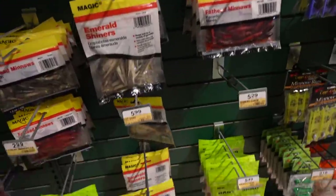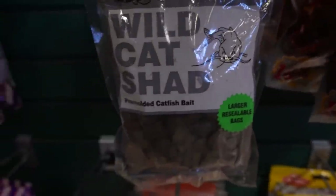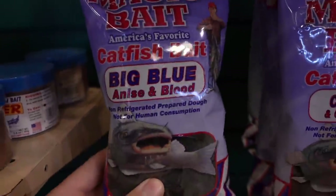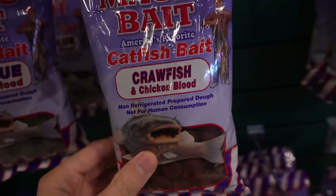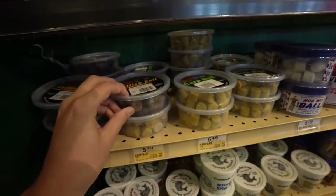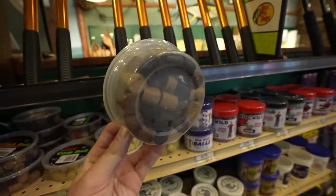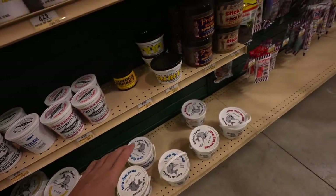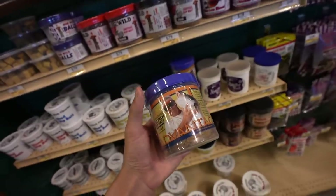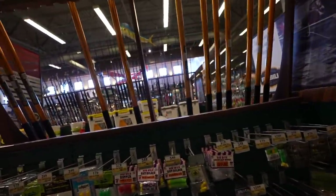We got some magic bait stuff — emerald shiners, cut shad, dough base. I always find it interesting to look at the flavors: big blue, anise and blood — I guess that's for blue catfish — crawfish and chicken blood, beef blood, all whiskers, liver and cheese, chicken blood, shrimp. They didn't have this at Cabela's. We have all the dip baits too. I gotta admit, this is a way bigger fishing section than Cabela's. They've got kind of similar stuff but feel like they have a lot more.